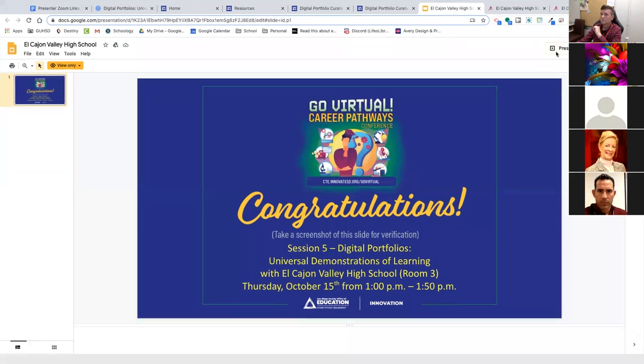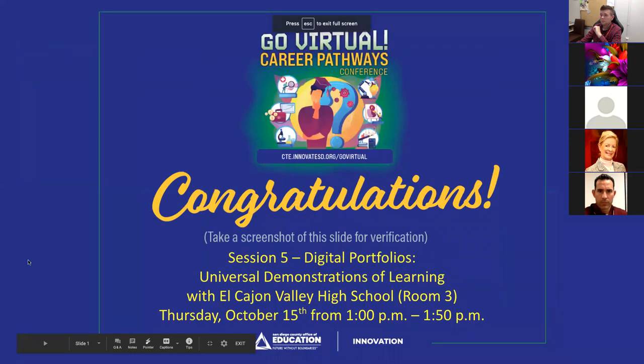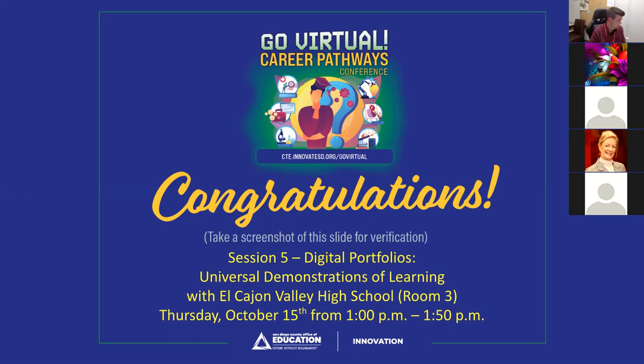Thank you everyone for coming by. I appreciate it — I was pleasantly surprised to see how many visitors came to this. Please take a picture of the certificate for proof of attendance in case you need credit. Any final questions as we roll out? Feel free to reach out via email. Thank you so much.